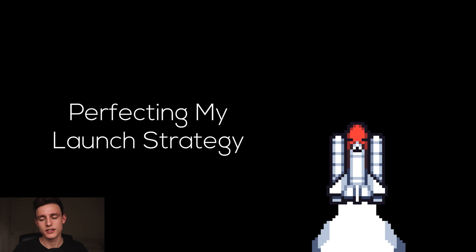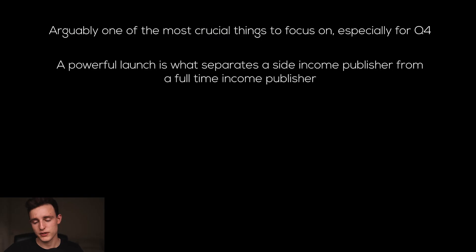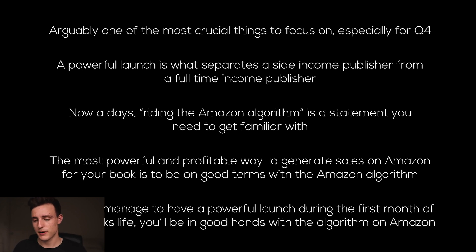Number four is perfecting my launch strategy. Arguably this is one of the most crucial things to focus on, especially for Q4. Having an effective launch is really the foundation of having a successful book. A powerful launch is what separates a side income publisher from a full-time income publisher. If you don't know how to have a good launch, you're not going to make very much money off your book. Riding the Amazon algorithm is a statement you need to get familiar with — the most powerful and profitable way to generate sales on Amazon is to be on good terms with the algorithm. If you can manage to have a powerful launch during the first month of a new book's life, you'll be in good hands with the algorithm.